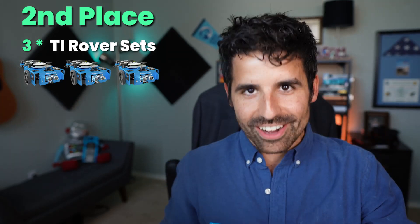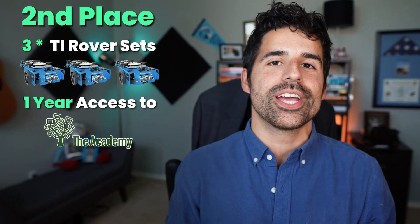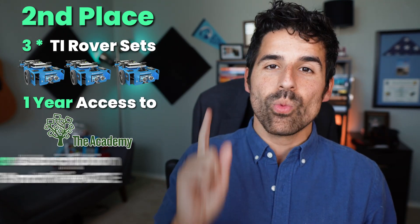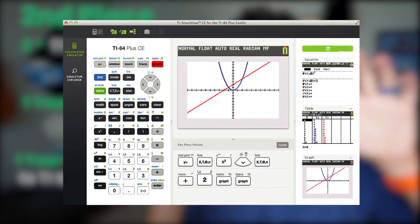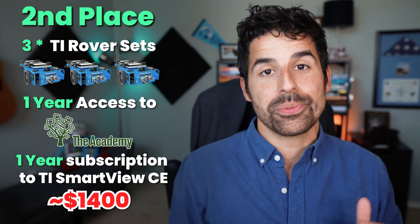The second place winner will receive three rover sets — that's three calculators, three Innovator Rovers, and three hubs. They will also receive one full year of the New Ed Tech Classroom Academy membership and a one-year subscription to TI Smart View CE, so you can show your students everything you're doing on your calculator on your computer screen. Second place comes out to almost $1,400 in prizes.